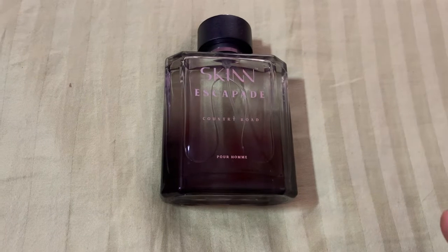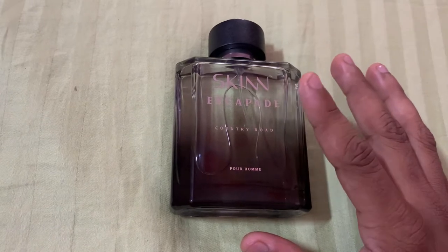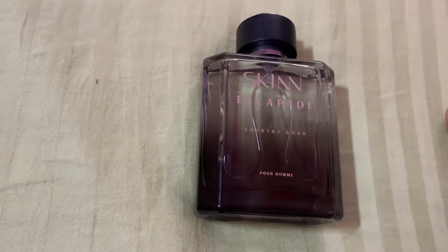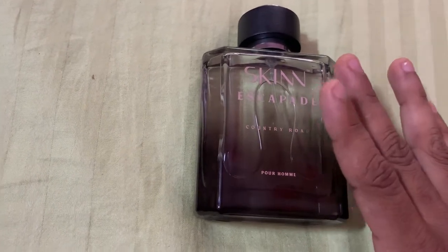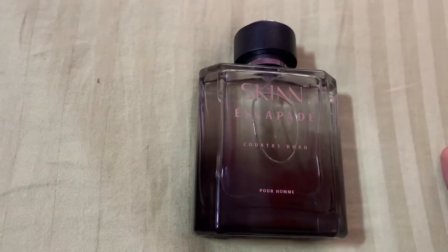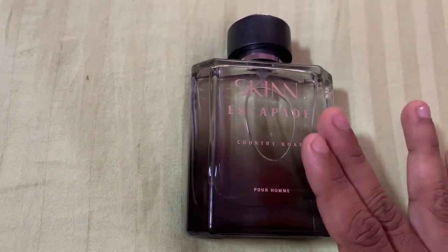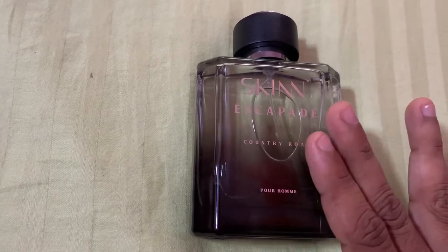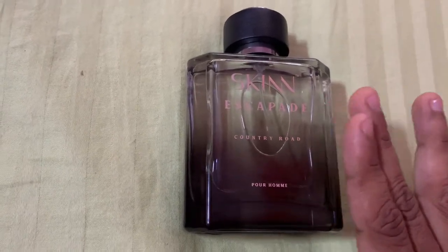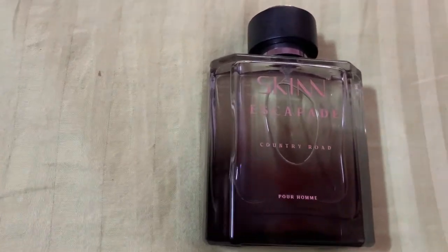Country Road is also supposed to smell like that, but honestly, this does not smell like any moss, does not smell like lavender, or anything like that — at least to my nose. Maybe I am anosmic to all those notes, but I am honestly telling you — I have tried it two or three different times on my apparel, on different fabrics, on blotting strips, on my skin, in the morning, in the evening, and at night.